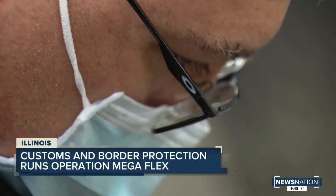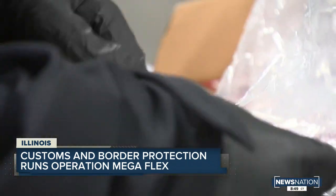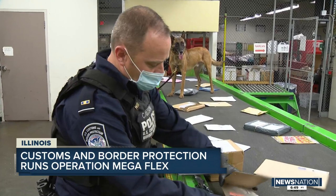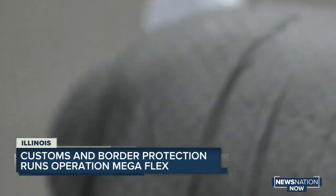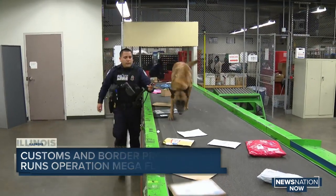Mark Morgan says while much of the attention at Megaflex is on Chinese products, the problems extend way beyond China. China's not the only source country. With the explosion of e-commerce across the globe, we're having to focus not just on China, but everywhere. In Chicago, they were able to identify and discover some contraband, some drugs from the U.K. and the Netherlands. We're really seeing this from all over the globe. Nicole Burley, NewsNation.